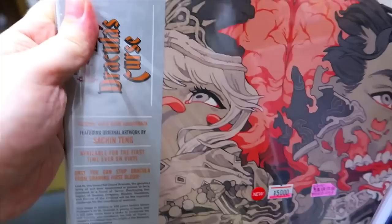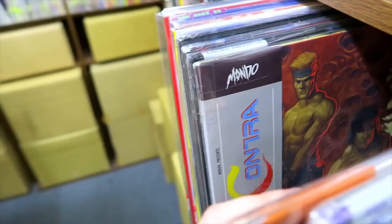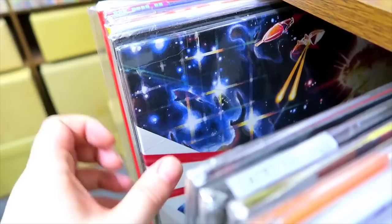This one I have seen before — the Castlevania III vinyl soundtrack. Look at that cover art, that is just awesome. Contra, Resident Evil — that's cool. More Castlevania.